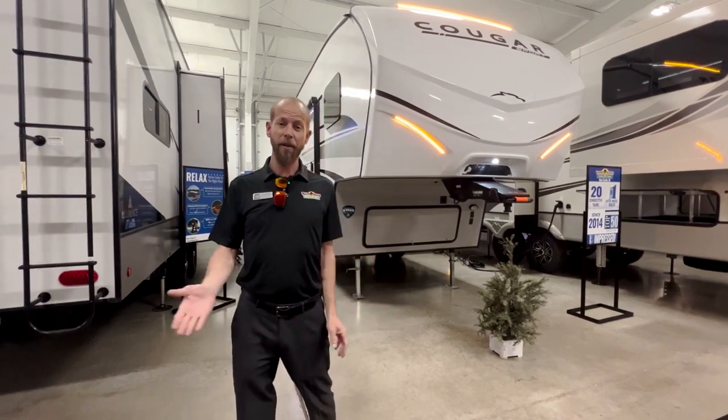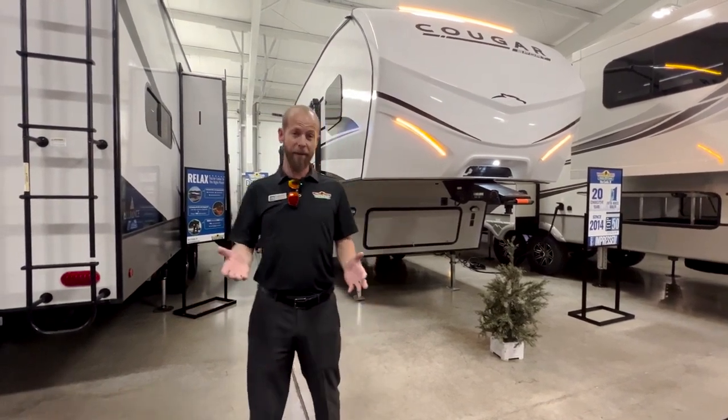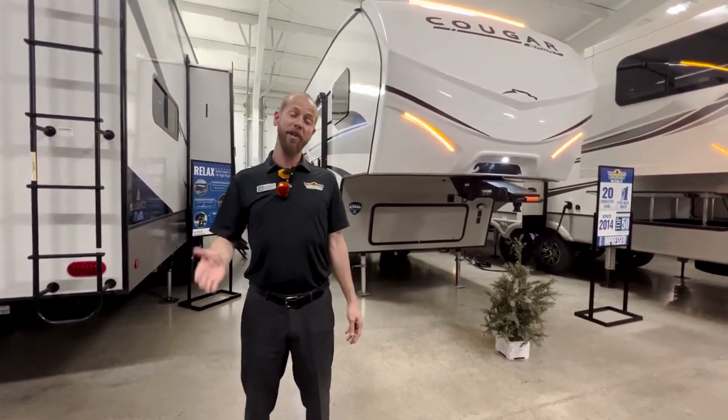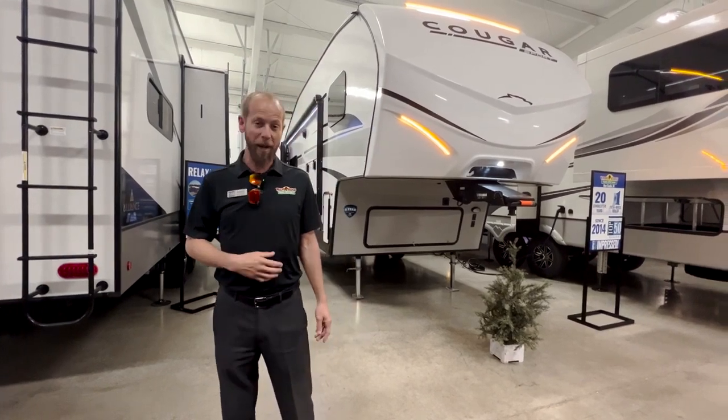The Cougar Sport is a new lineup for Cougar that is really nice for the money — great bang for the buck. This specific one is the 2100RK. It comes in just under 26 foot and just shy of 7,000 pounds.